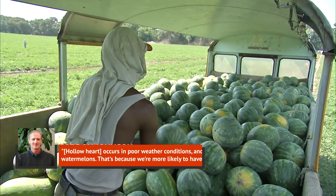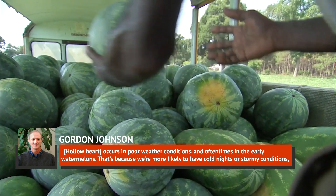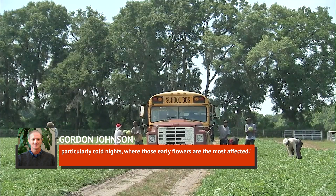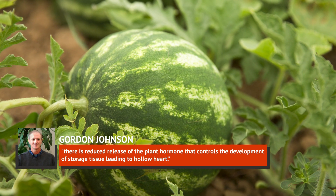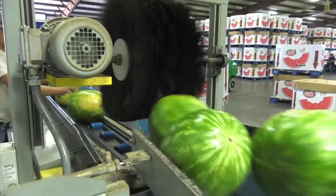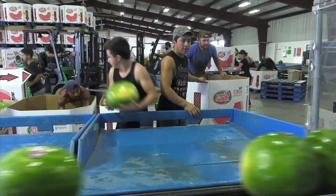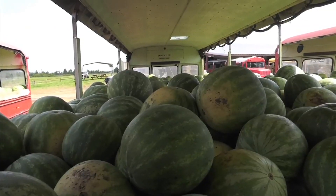Johnson explained: hollow heart occurs in poor weather conditions, and oftentimes in the early watermelons. That's because we're more likely to have cold nights or stormy conditions, particularly cold nights where those early flowers are the most affected. With inadequate pollination, Johnson continued, there is reduced release of the plant hormone that controls the development of storage tissue, leading to hollow heart. And since there isn't a quick fix for hollow heart disorder, like pesticides or fertilizers, chances are good that you'll cut into a watermelon with hollow heart at some point during the year, especially those early-season melons.